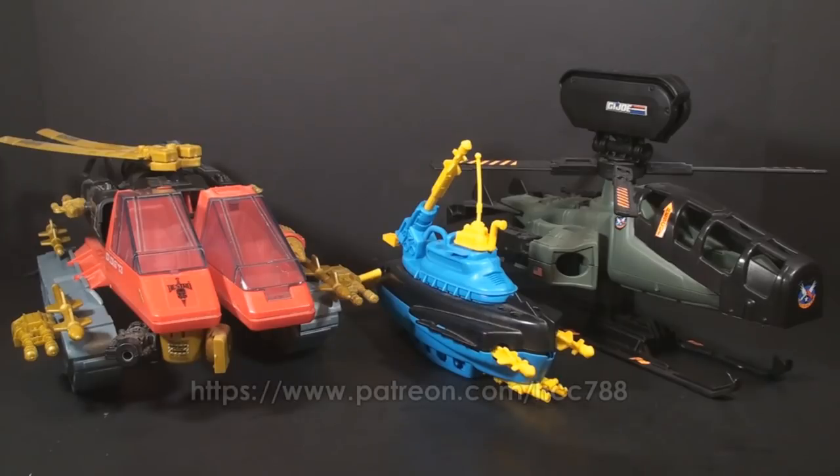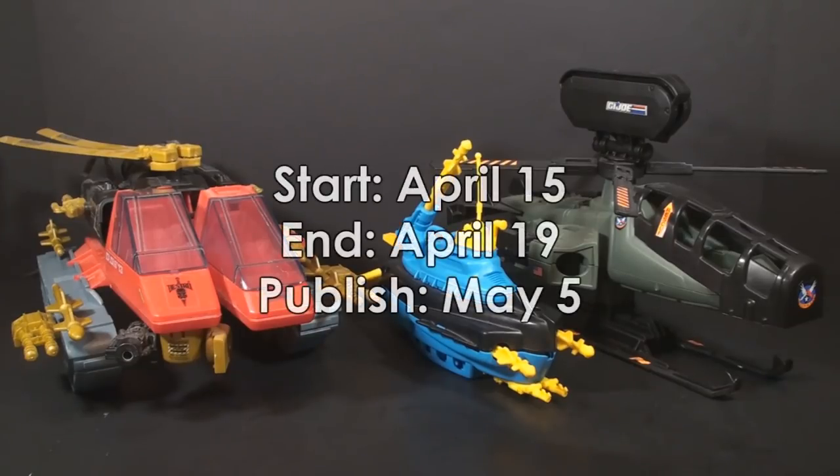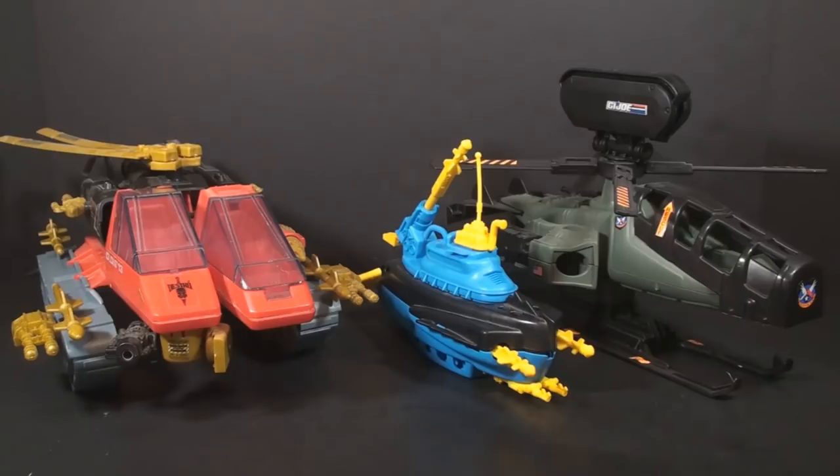Those are your three options. If you want to vote, just check out Patreon — the URL is on your screen right now. Support at any level gets you the right to vote. I look forward to seeing what you choose. If there is a tie, I will break the tie, but hopefully that won't happen — I'd much rather viewers decide what will be reviewed. The poll will start as soon as you see this video on April 15th, and will end on April 19th, and the winning review will be published on May 5th. So now it's time to run over to Patreon and vote for one of these guys. Voting starts now.